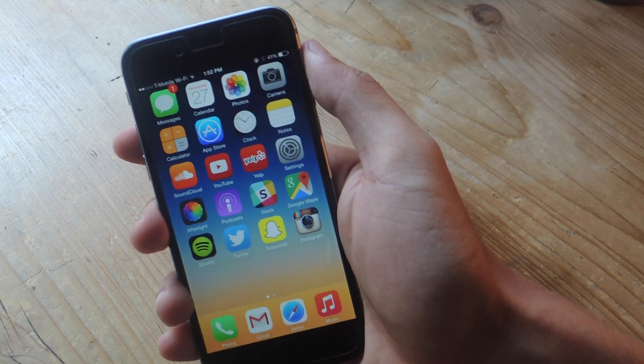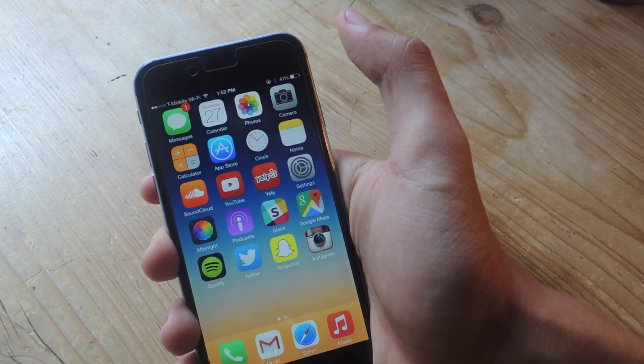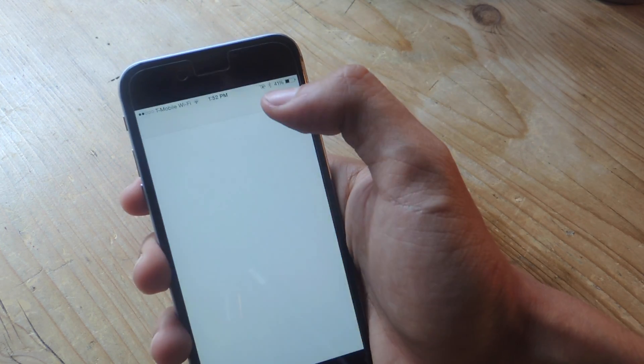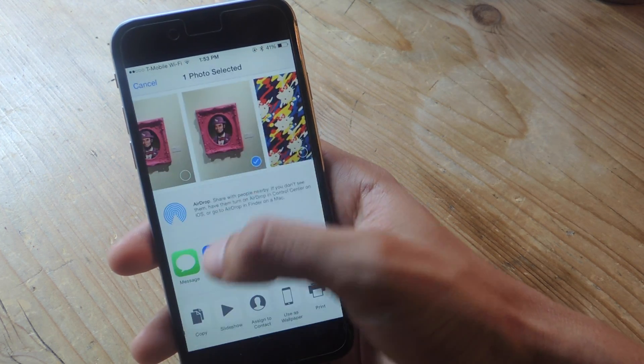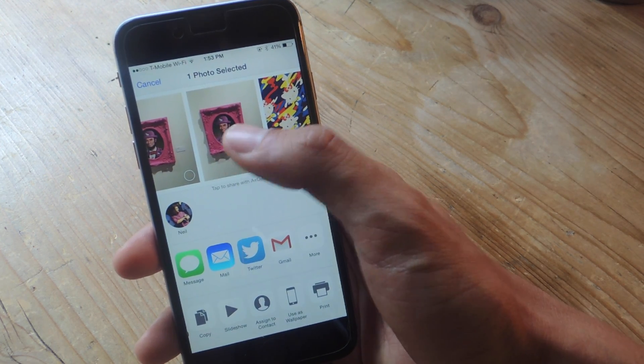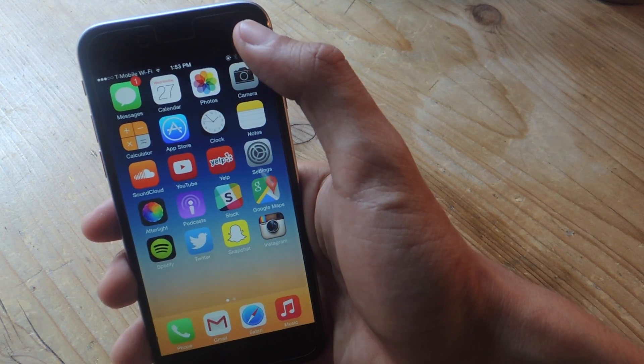This next tip is also for users that can't access the Messages app at all. Again, I can't even go into the Messages app. What you can do is go to your Photos, hit the share button, and send a photo to the person that sent you the malicious text messages. Now when I exit, I'll be able to go into my text messages.